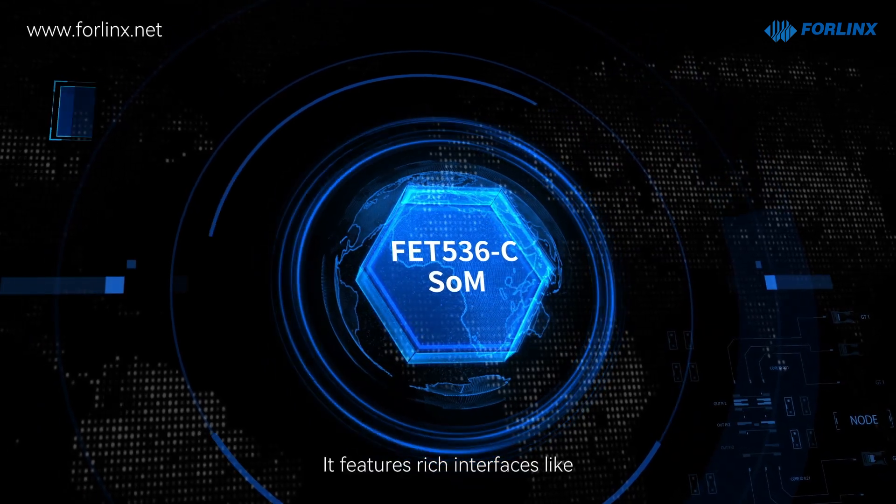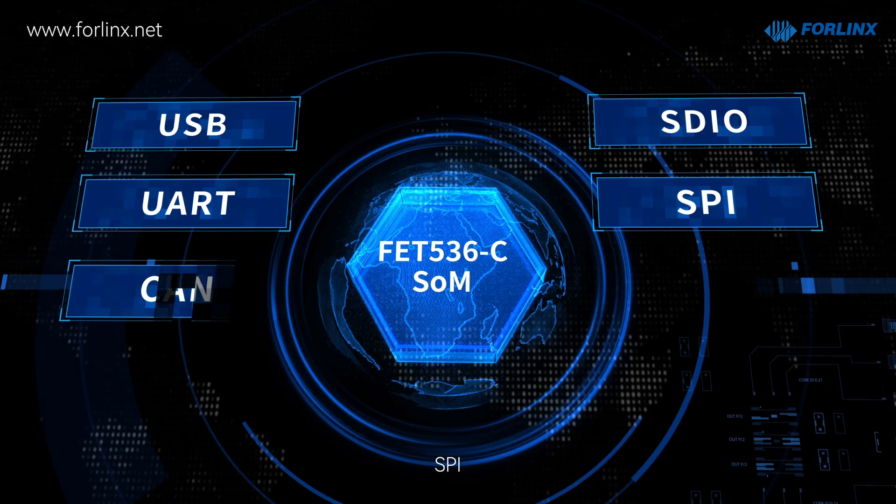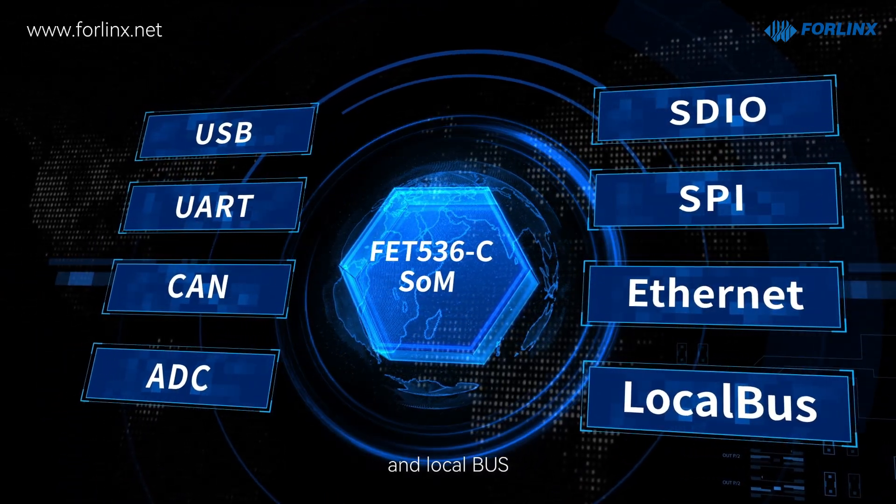It features rich interfaces like USB, SDI, UART, SPI, CAN, Ethernet, ADC, and local bus, etc.